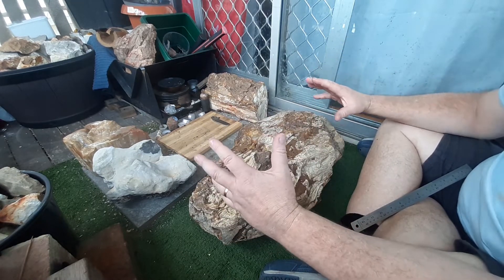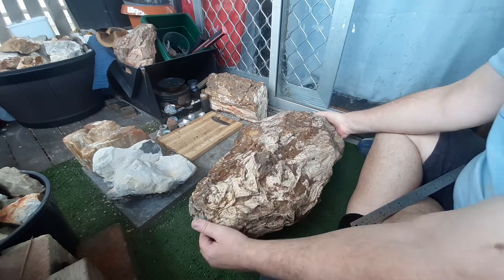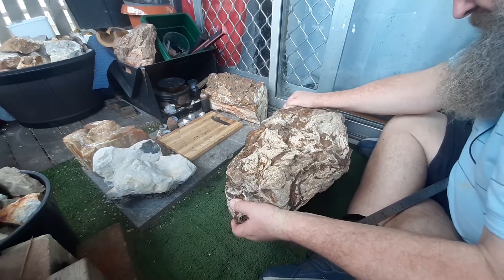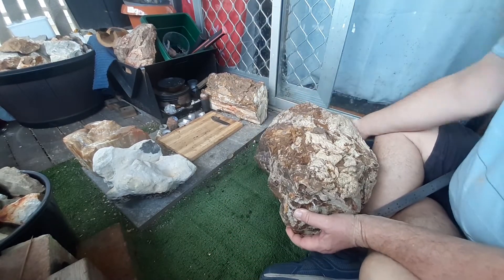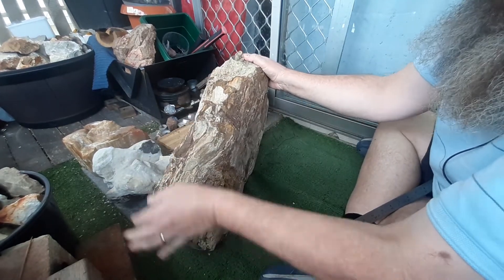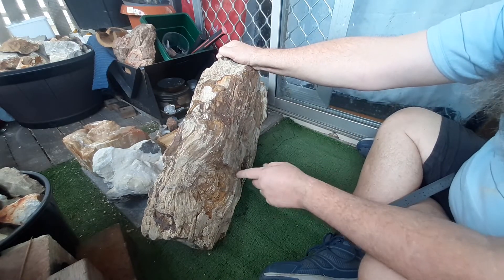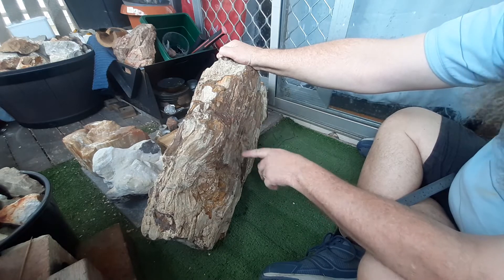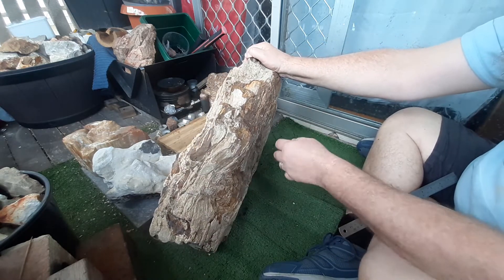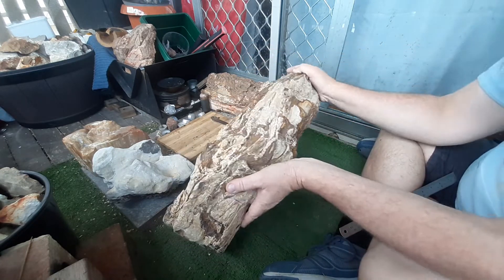I really haven't had a good look because it's so heavy — it's over 100 pounds and hard to manipulate around. I can barely lift it up. There's opalization in it anyway. It's a magnificent piece of wood with lots of bark on it.